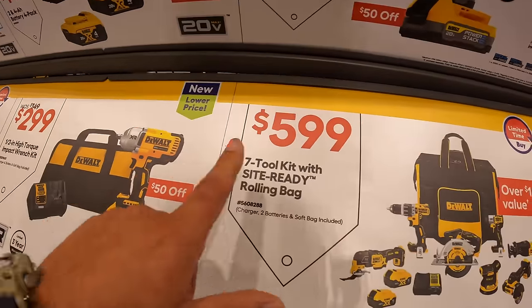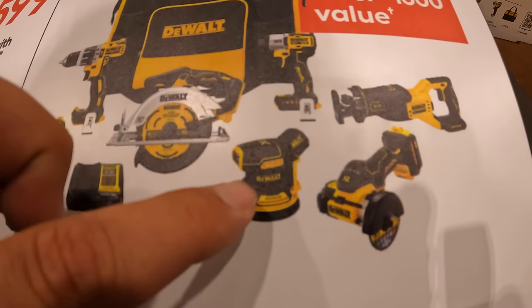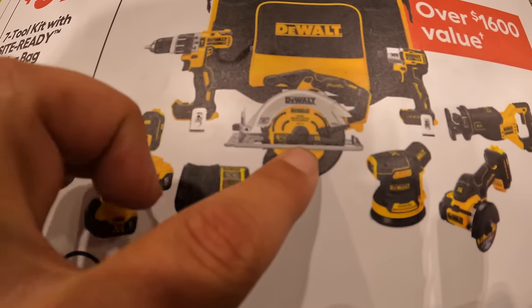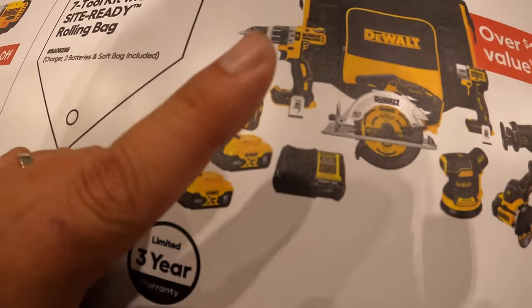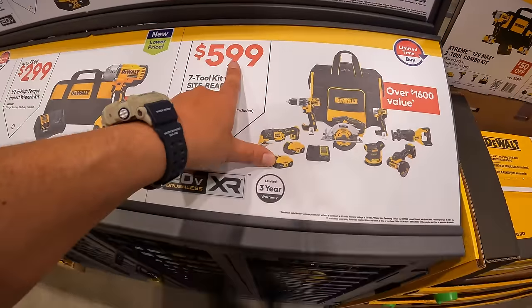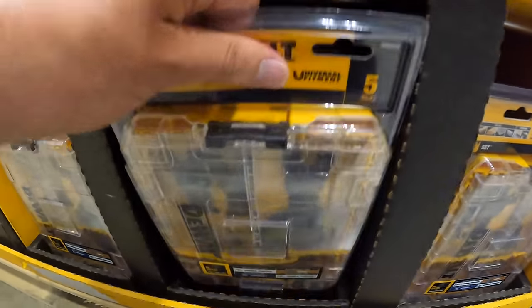Or they have for $599 the 7-tool combo kit with a rolling bag. It comes with a full-size reciprocating saw, 3-inch cut-off wheel, random orbital sander, the DCF845 XR impact driver, the 6.5-inch circular saw, a brushless hammer drill, XR oscillating tool, two 5-amp-hour batteries, charger, and that rolling bag — $1,600 value for $599.